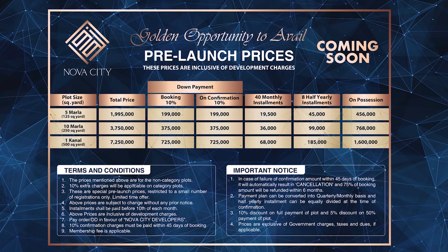Let's talk about the price plan of Nova City. The booking starts from 10 percent, and for further discounts you can contact us at Amanat.com. The price of a 5 marla plot (125 square yards) is 19,95,000 rupees. The price of a 10 marla plot (250 square yards) is 37,50,000 rupees. The price of a 1 canal plot (500 square yards) is 72,50,000 rupees. And the price of a 2 canal plot (1000 square yards) is 1 crore 42 lakh rupees.